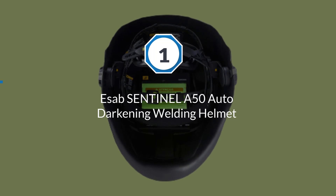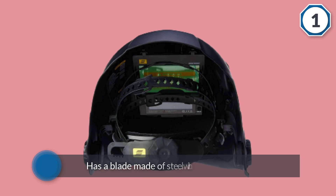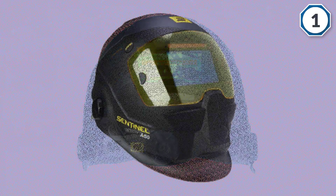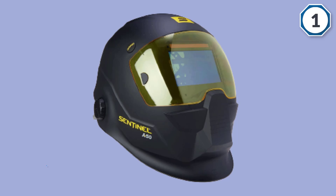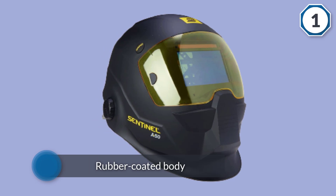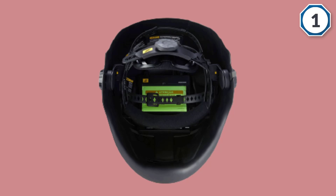The auto darkening welding helmet has a large viewing area with greater visibility and a bluish arc color. You can see the external grind mode button on the top, which is useful for changing between processes. There's also a unique touchscreen display on the inside to change between different shades, sensitivity, delay, and save settings for different processes.